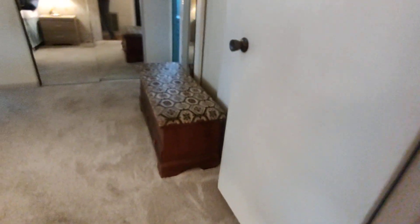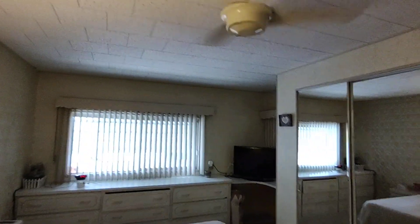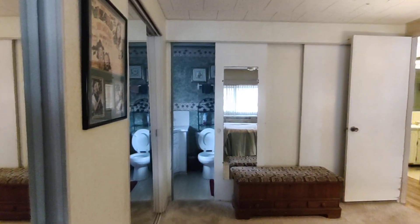It's the guest bathroom. And then we have the master bedroom, and it has a bathroom. Two sliding closets.